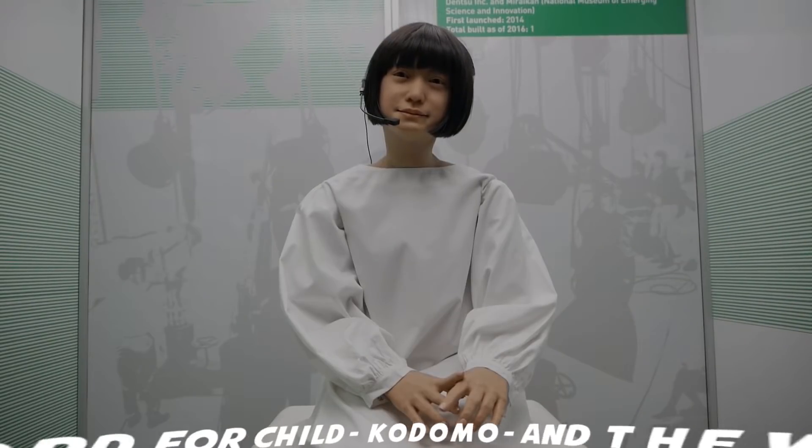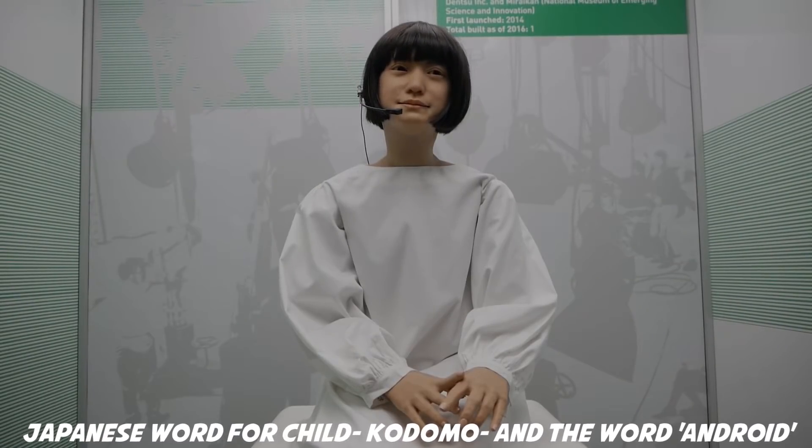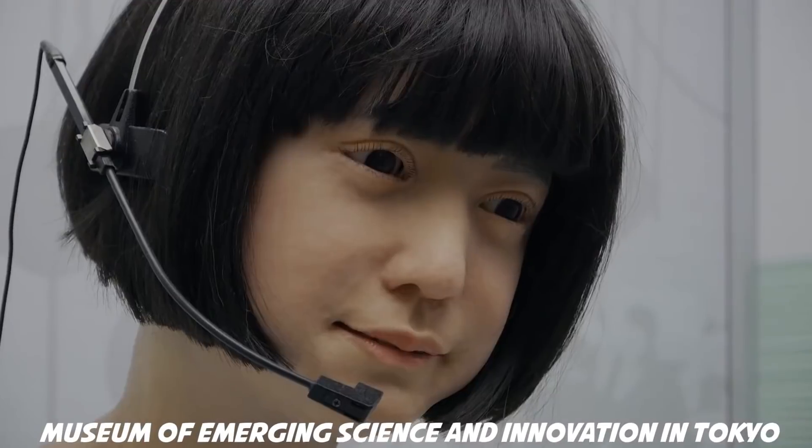The Kodomoroid is a TV-presenter humanoid robot invented in Japan. Her name is derived from the Japanese word for child, Kodomo, and the word android. She speaks a number of languages and is capable of reading the news and giving weather forecasts. She has been placed at the Museum of Emerging Science and Innovation in Tokyo, where she currently works.